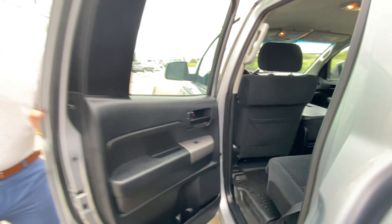Moving to the back, there's tons of room for passengers and those back seats do fold up. In the box you've got a tri-fold hard tonneau cover already installed, a tow package right here, and that easy drop tailgate.